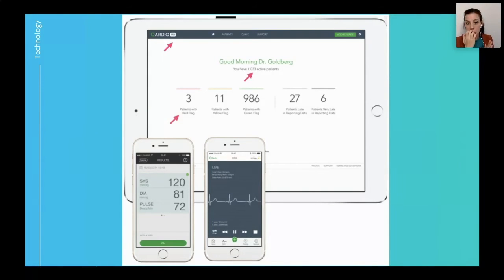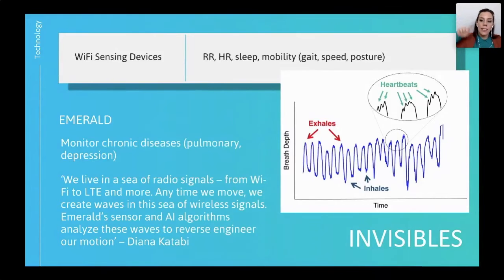They can see that overnight — it's the morning — the ECGs were running automatically overnight. They can see patients with a red flag; there are three of them, and 27 of them are in live reporting right now. At the top of the exhales you see these jagged lines, and that isn't interference — that's actually the heartbeats, so even your heart rate can be determined.